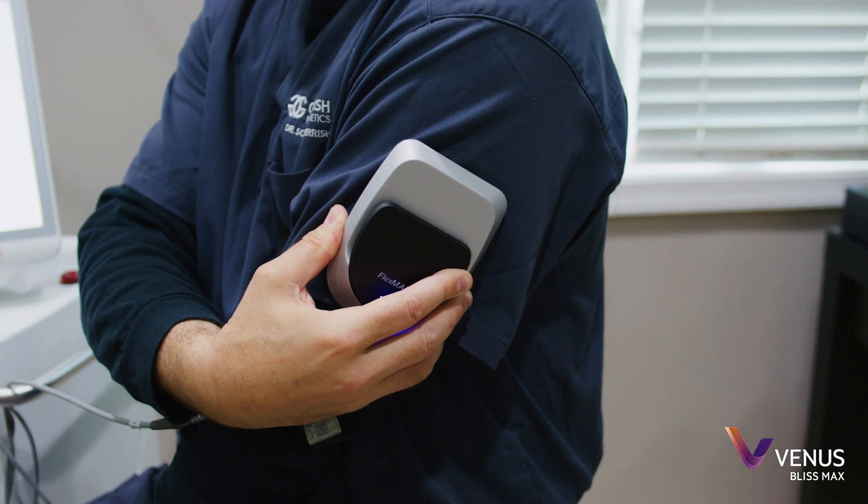The benefits of the Bliss Max are really contained into having three technologies all in one machine. Whether a patient wants just solely fat reduction, or fat reduction and skin tightening, or there's a component of muscle toning that is needed, we're able to offer that to our patients all in one device.